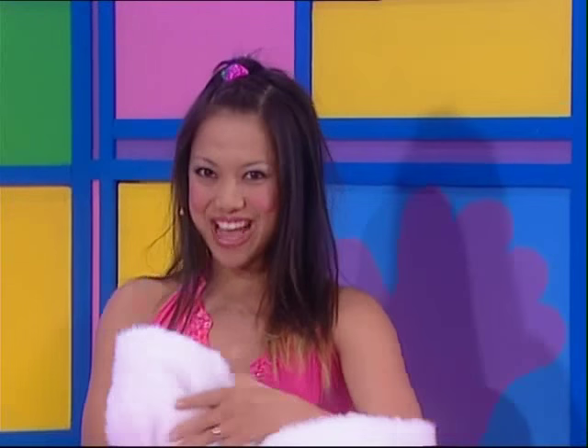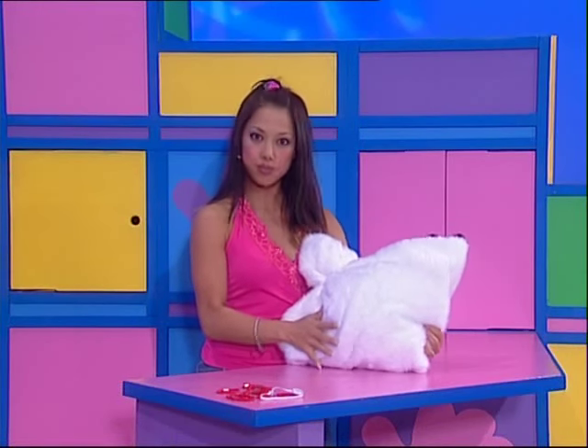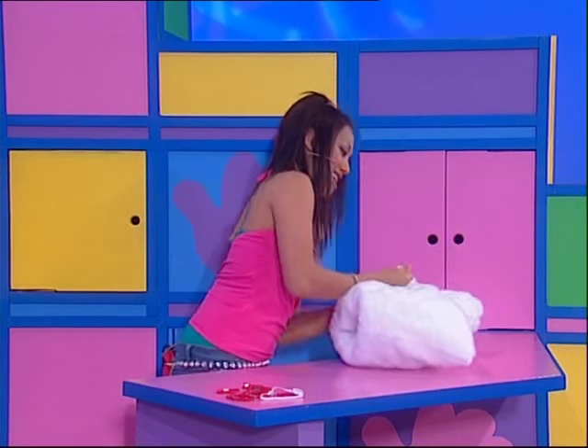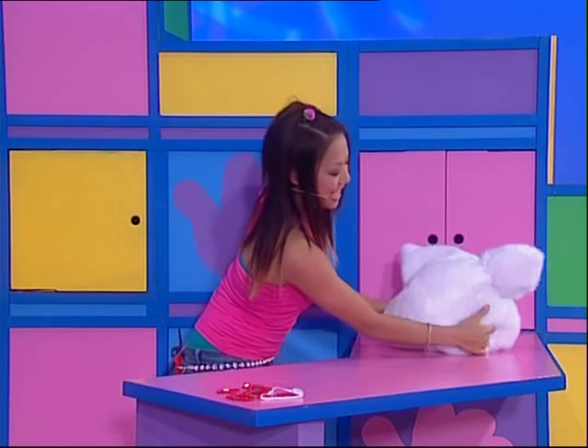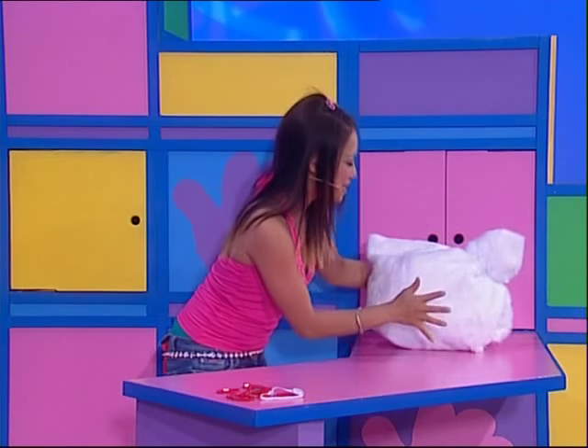Well, maybe I can make a rooster friend from this pillow. Alright, a little bit for the head and the rest for the rooster body. That works! Push that in and that in there. There! A little bit for the head and a big fluffy rooster body.